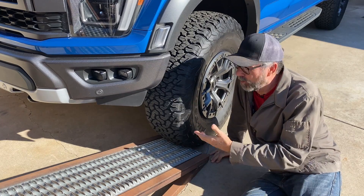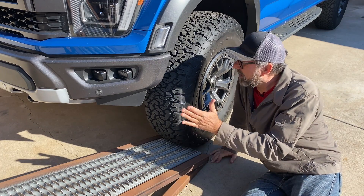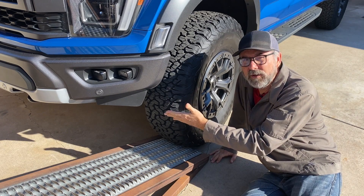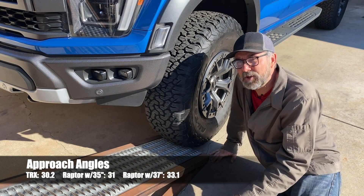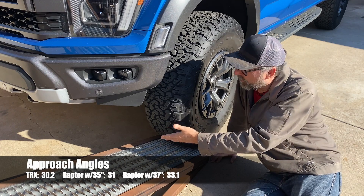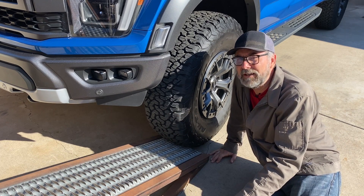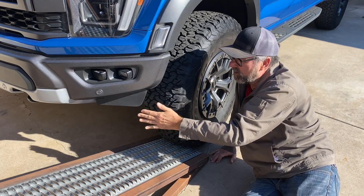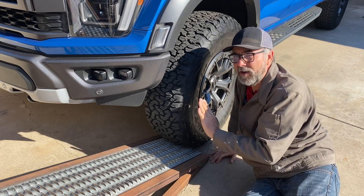Obviously we've got no problem with clearance, as you'd expect. It's worth pointing out that if this had been fitted with the standard 35-inch tires, the approach angle would have been almost identical to the Ram 1500 TRX. But because this has the optional 37s, it sits a little bit higher — about an inch — and that improves the approach angle to about 3 degrees better than the Ram 1500 TRX, measured here at the skid plate. With the bumper angling this way, there's more clearance, and the approach angle is even higher right in front of the tire where the ramp is.